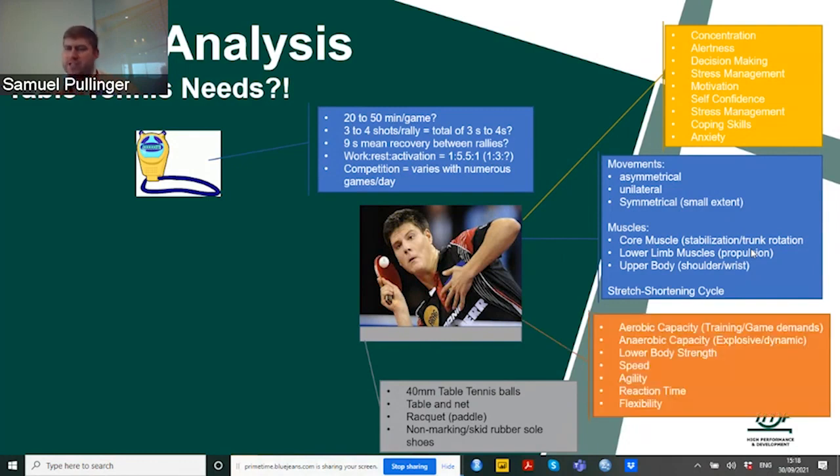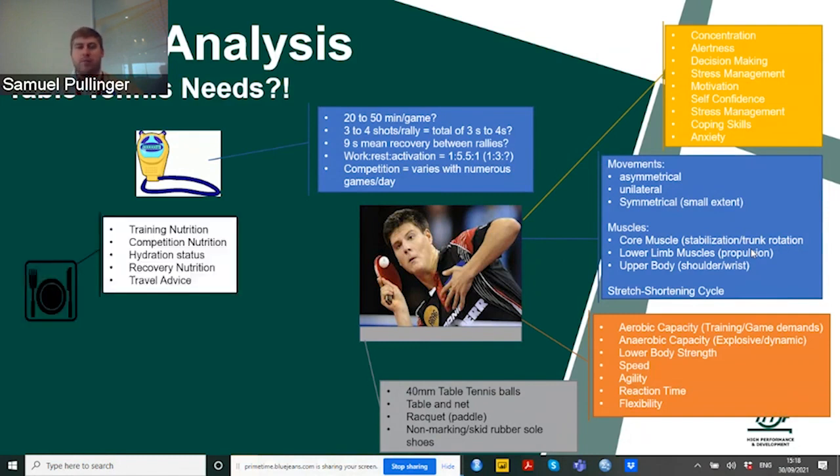The one I'm most interested in is aerobic capacity: what are the training and game demands to excel at table tennis? What is the anaerobic capacity we need — the explosiveness and dynamic aspect of the game? Also lower body strength to keep a good posture, speed, agility, reaction time and the flexibility required to be a good table tennis player.